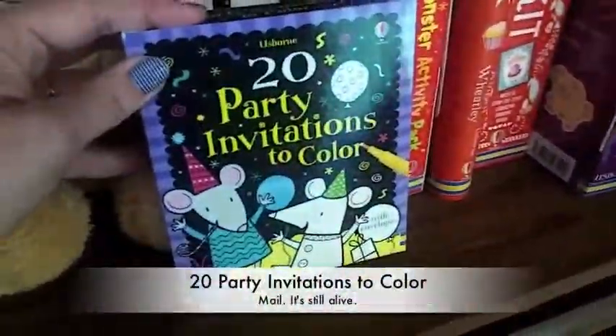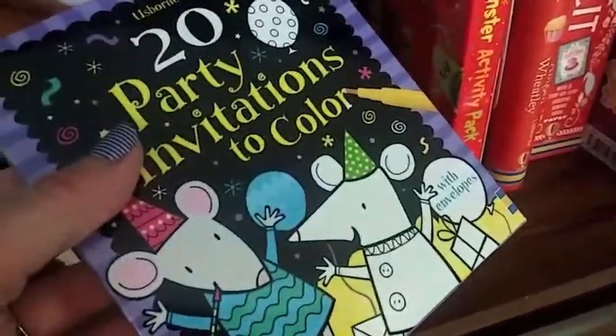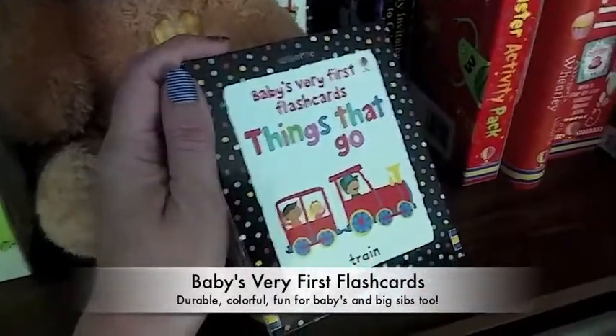This is 20 party invitations to color. If you're having a birthday party, your kids can color the invitations themselves and send them out. I love our baby's flash cards — they're very sturdy and they don't fall apart.